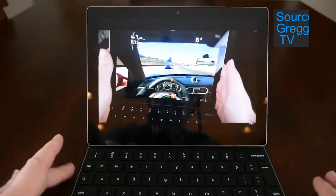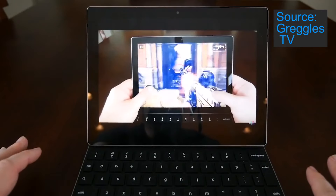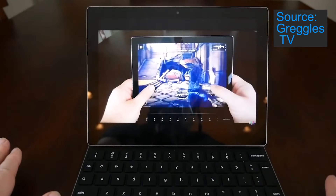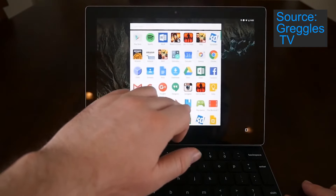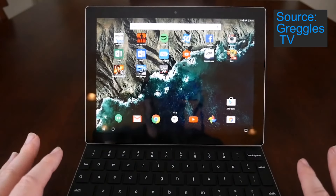The first reason is the specs. The Pixel C has a brilliant 2560 by 1800 resolution and 3 gigabytes of RAM. It's powered by the Nvidia Tegra X1 processor and a Maxwell GPU. It's running the latest Android 6.0 Marshmallow, and overall this means you can expect impressive performance from this tablet.